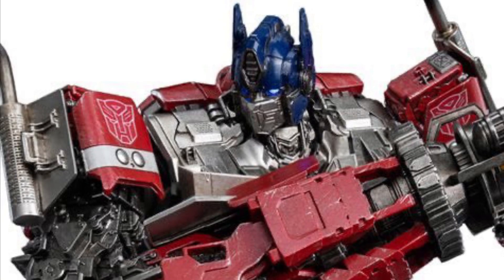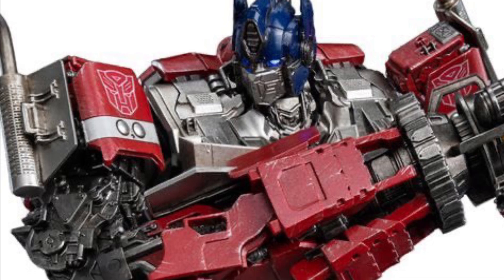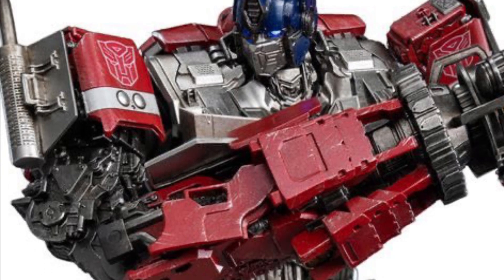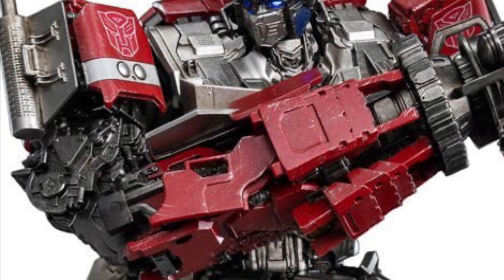Coming to us from Entertainment Earth, we have some new in-stock items. The new Transformers Rise of the Beast DLX Optimus Prime, standing at almost 12 inches tall — 11.5 inches, this one.